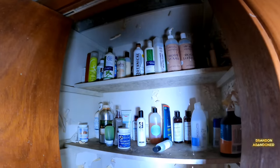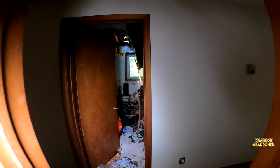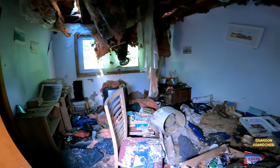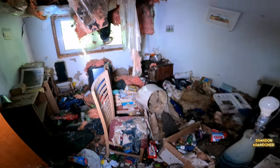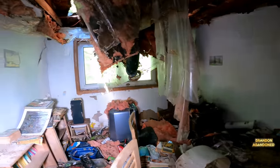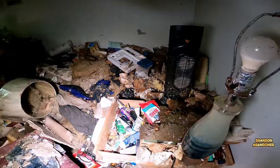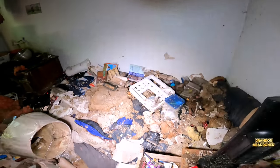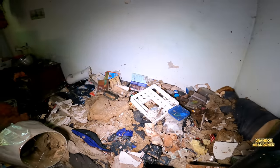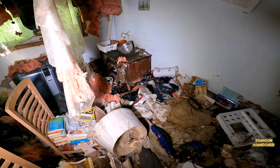I was looking behind me to make sure the spider wasn't climbing onto my backpack. Let's go across the hall. Wow - this room is full. But again, the ceiling's coming down. Got the old lamp, the dresser. That would have been your bed right there. Just tons of crap on it - so many books. So many books in this house. Pictures on all the walls.